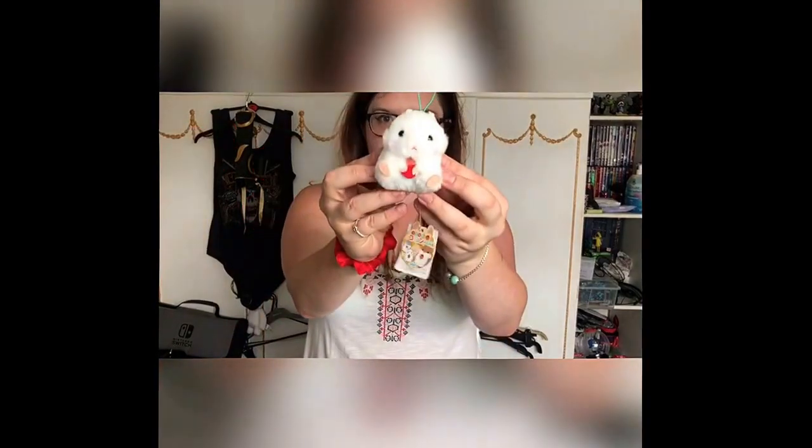So I got this little cute hamster — it's just really cute, it's got this little berry in its hand. It was literally only a couple of quid but I thought it was really cute. I'm probably going to put it on my bag, but I just found these really cute.